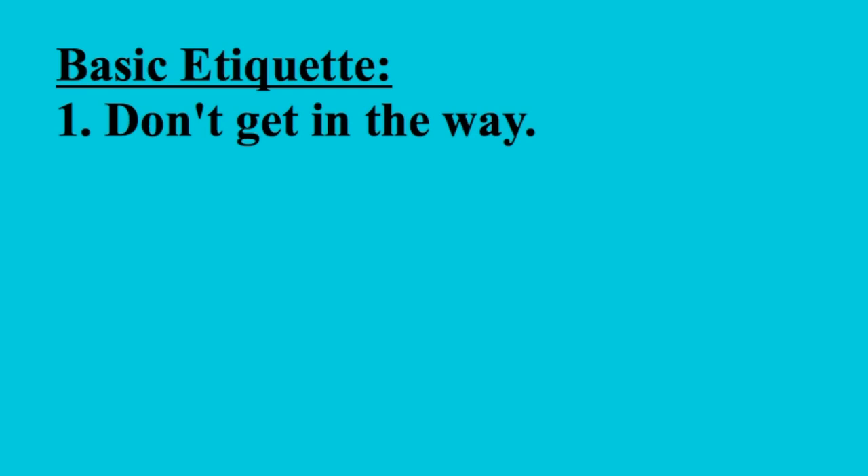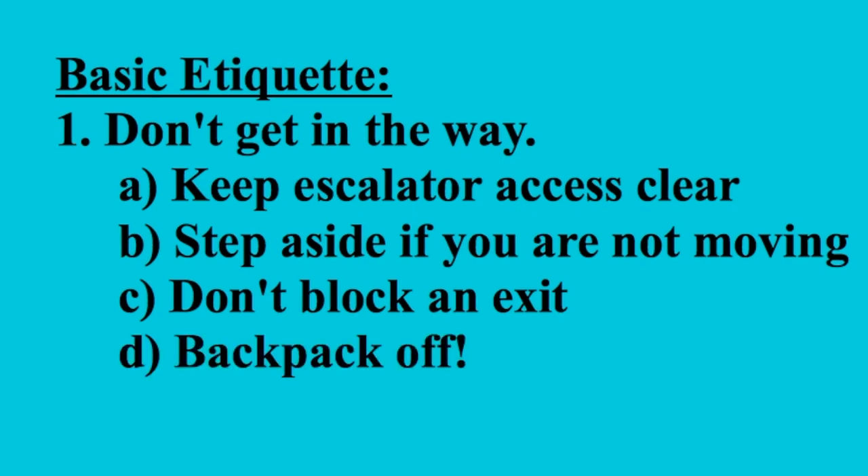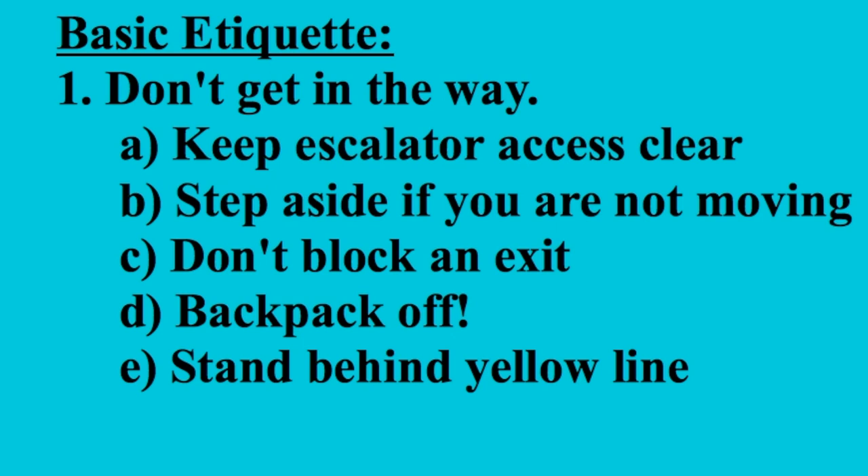Finally, let's talk about etiquette — how to behave on the T that makes things easier for everyone. First, don't get in the way. This covers a multitude of sins: don't stand in the way of people trying to get on the escalator, step aside out of the flow of traffic if you're not going anywhere, don't block an exit, especially the doors to a train. Take off your backpack — trust me, it is far more of an obstacle than you think. It more than doubles the space you take up on the train, and worse, you can hit people with it. Stand behind the yellow line. Few things are more embarrassing than slowing down an entire train full of people while everyone watches because you didn't step back when the driver needed you to.